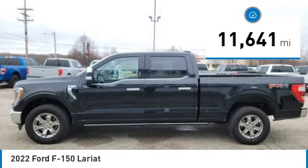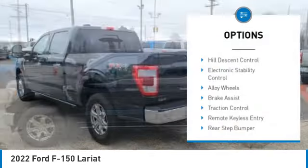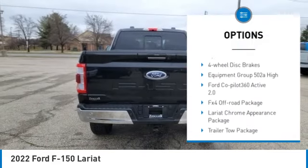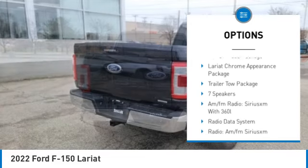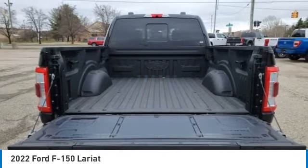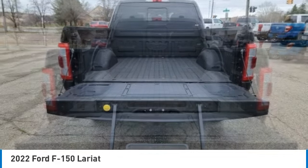Here are some of this vehicle's great options: Hill Descent Control, Electronic Stability Control, Alloy Wheels, Brake Assist, Traction Control, Remote Keyless Entry, Rear Step Bumper, Fog Lights, Speed Control, Four-Wheel Disc Brakes.